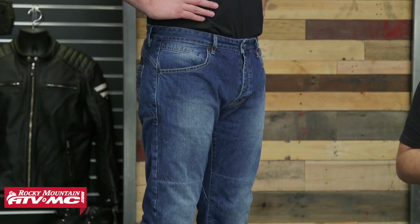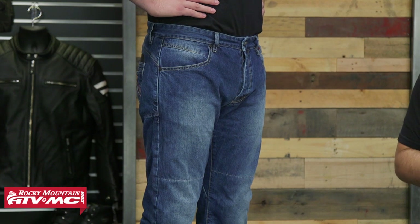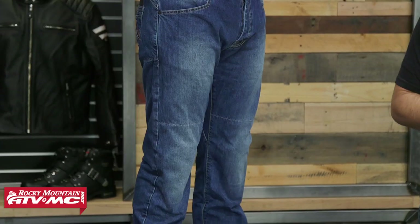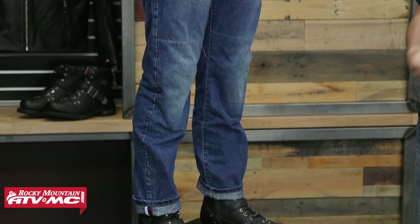Fourth on the list is Dainese's Bonneville jeans. We've got Seth on my right — he's 6'3, 220 pounds, and typically wears a size 34, but we put him in a 36 because these jeans run a little small and tight around the waist, so keep that in mind when using the sizing chart. The denim itself is a stone-wash denim, nice and soft. Moving down to the knee, DuPont Kevlar fiber protects the knees, and also on the side of the hips and in the seat.